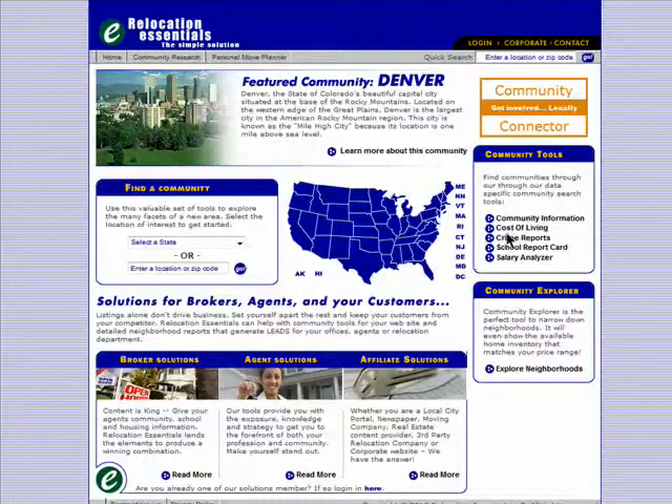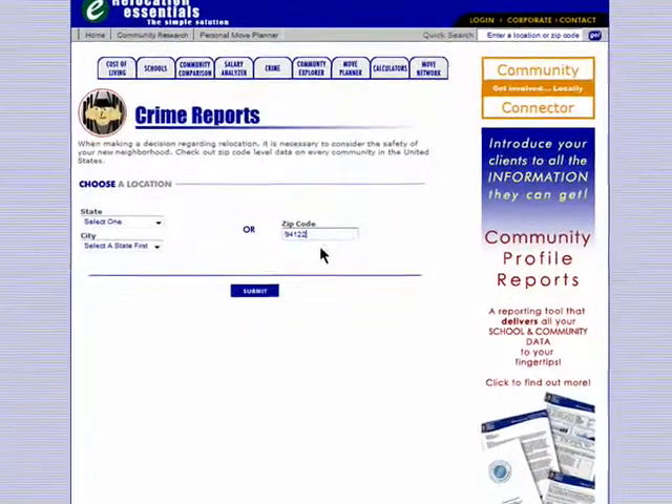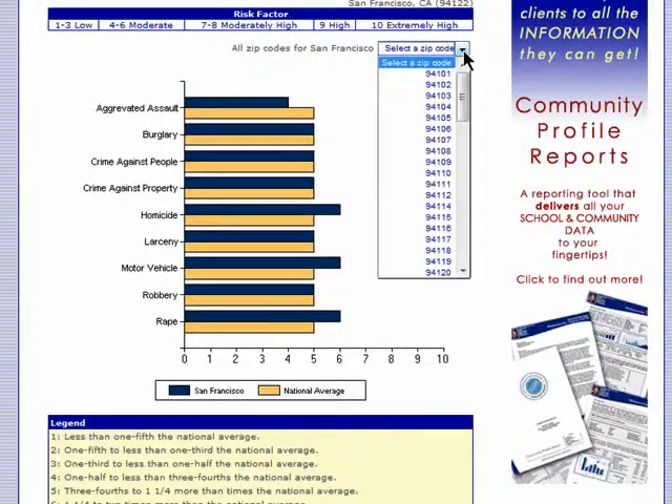RelocationEssentials.com also has a quick view of crime stats. Just enter in the location and you'll see a comparison of crime in the area to the national average. There's a guide here that shows you the breakdown of what the data means, and you can easily switch to a new location by selecting a zip code from the drop-down menu.